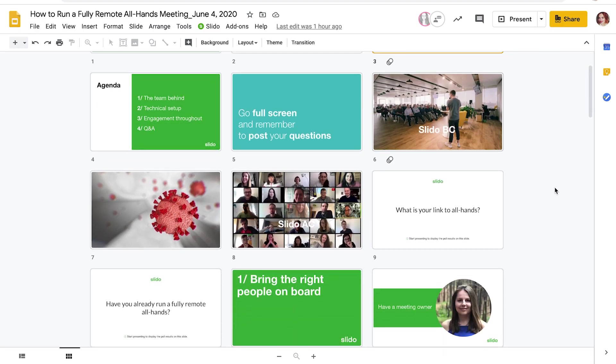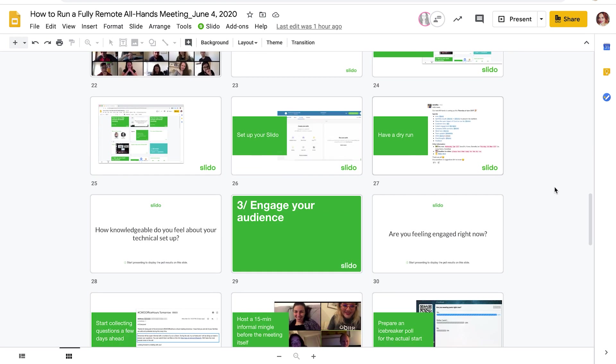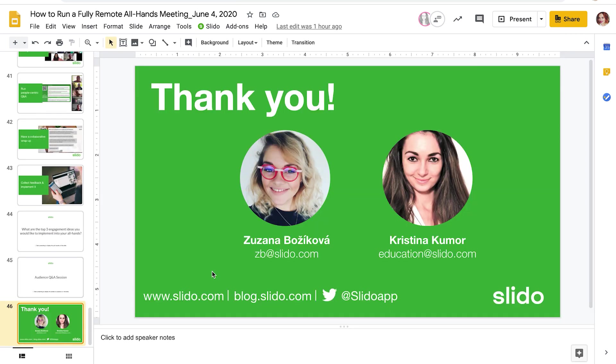How many times did you hear: can I start sharing now? Can you see my screen? Can you please stop sharing now? It can be super annoying. To avoid these hiccups and unnecessary comments, we recommend creating a single master deck. This will allow for a smooth execution of your slides and it will keep the nice dynamic of your presentation.